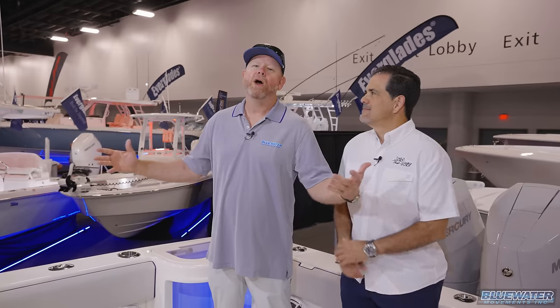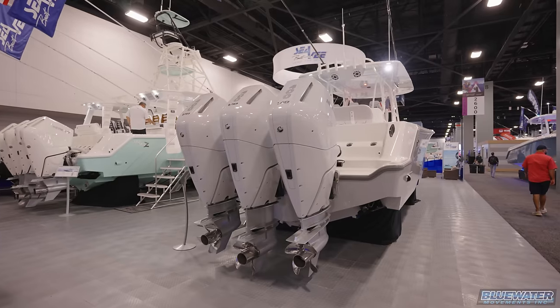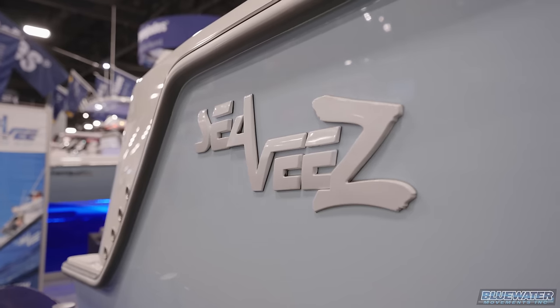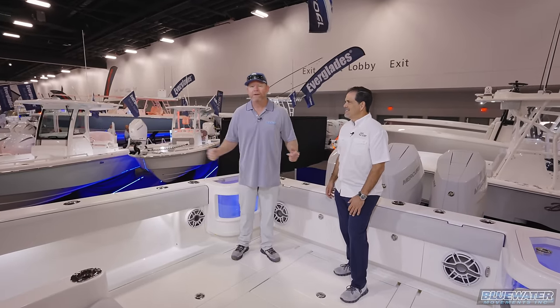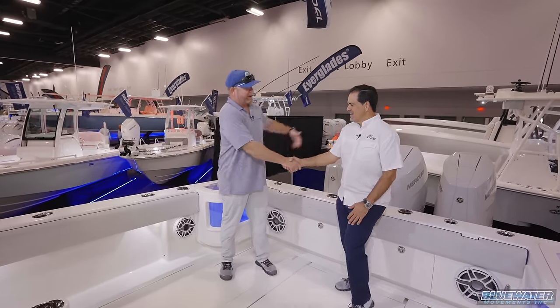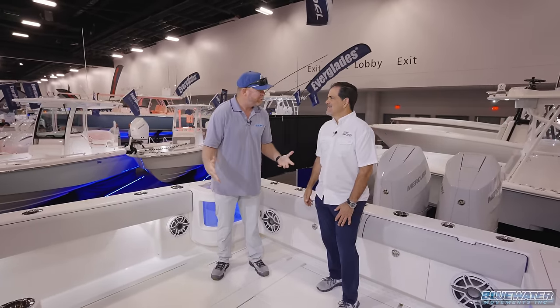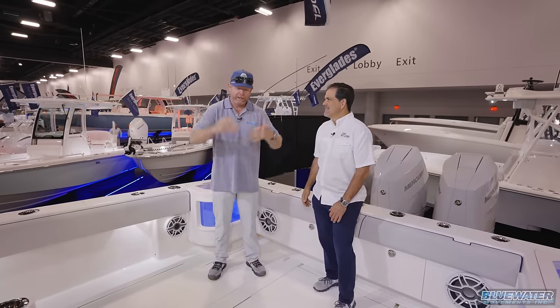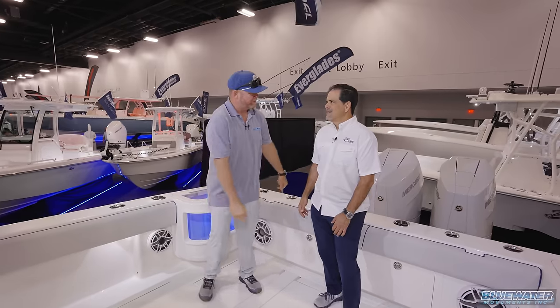I'm Jamie Bunn. This is Fish Blue Water and we are here at the 2024 Miami International Boat Show, sitting on what quite possibly could be the most anticipated release of this whole show. My buddy, one of the partners and owners of CV Boats. Big year for you guys — 50th anniversary. Let's tell these guys what we got and what we're going to show them.